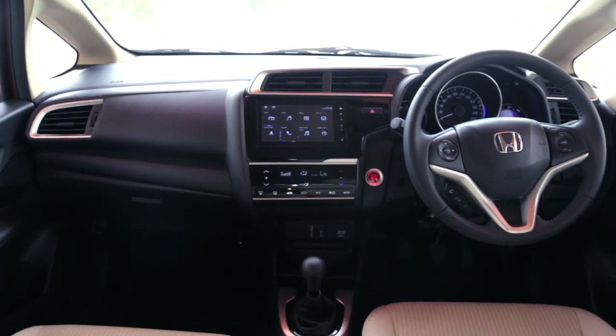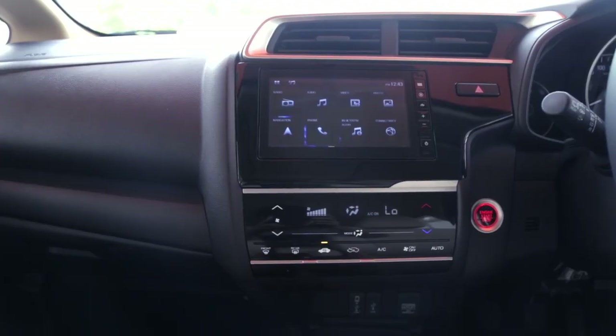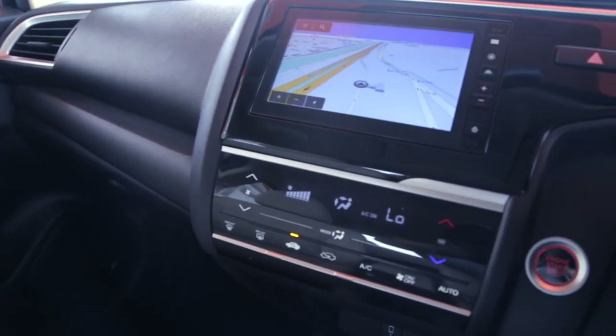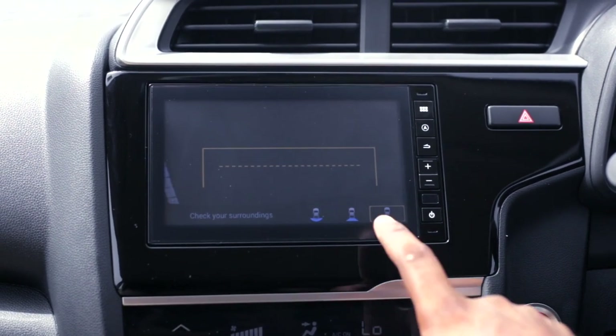The 2018 version comes with a whole lot of little features that make it much better, starting with the DigiPad 2.0, which is now a 7-inch touchscreen infotainment system with Android Auto, Apple CarPlay, and inbuilt navigation. It also gets a reverse parking camera with grid lines that makes it a lot easier to park in tight spaces in the urban environment.